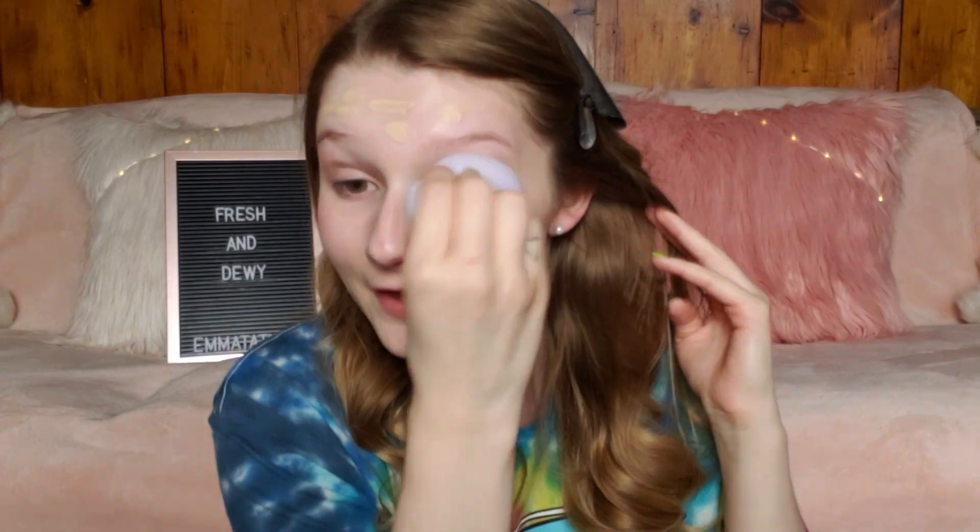I'm pretty sure this is basically just supposed to be like a BB cream, so I wasn't expecting it to have very full coverage or anything, but I was expecting it to have a little bit more coverage than it does. It's covered almost nothing. I feel like I applied quite a bit, and it says evens out skin tone, and I don't even really think it's done that. There's quite a bit of redness still on my face — I feel like I don't even look like I put anything on.